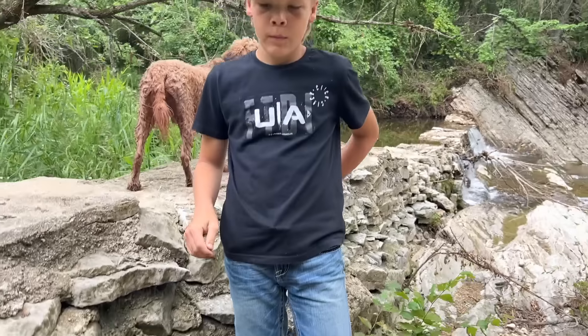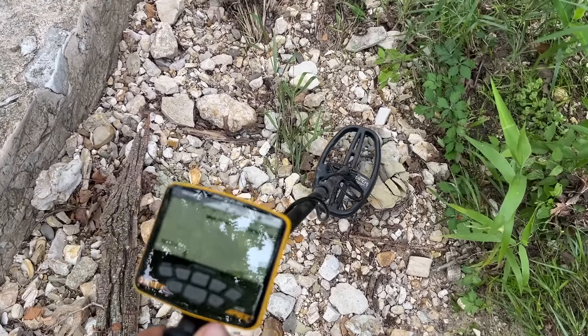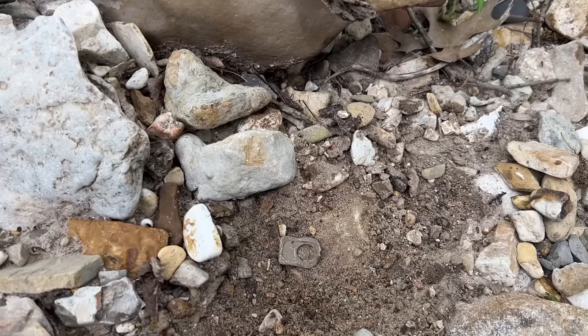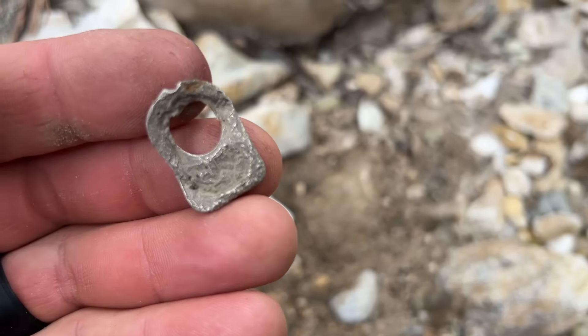We know it works. Tab off of a beer can.